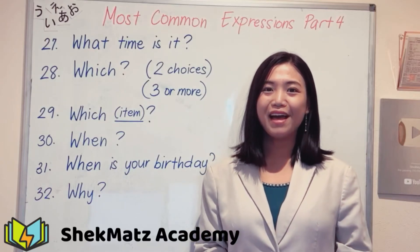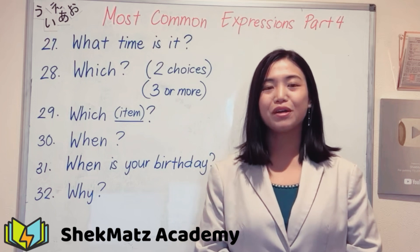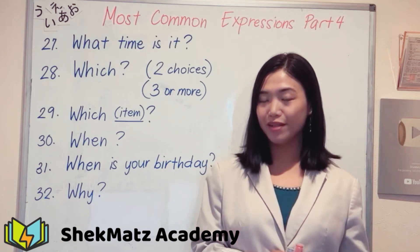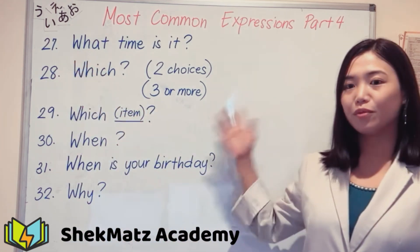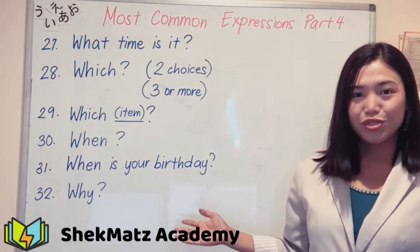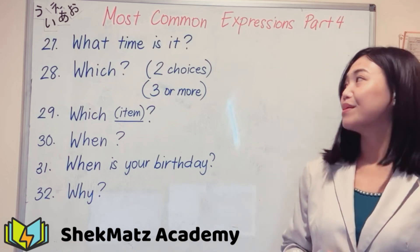Good evening, hi everyone, welcome to another Japanese learning video. This is part four of our most common Japanese expressions series, so if you haven't watched parts one, two, and three, make sure to watch those as well. We are now starting from number 27. On the board here you can see some questions, and for today's video we will be learning how to say these questions in Japanese — the casual form and the polite form.